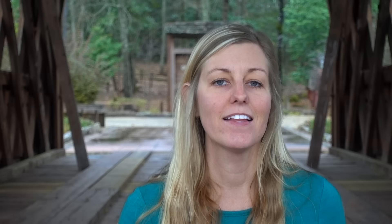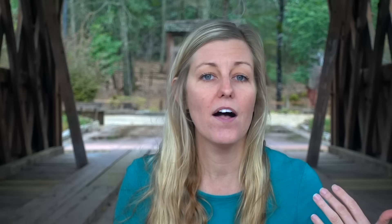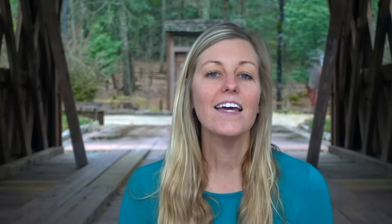After wearing Gore-Tex trail runners and then later having several pairs of non-waterproof, non-Gore-Tex trail runners, I realized several things. First, my feet sweat, and non-Gore-Tex shoes are always going to be more ventilated and more breathable than a Gore-Tex shoe. On dry days, I found my feet to be more sweaty, clammy, damp, and hot in Gore-Tex shoes. Having your feet in a sweaty, hot, stagnant environment is really a bad idea while backpacking — it makes your feet more prone to blisters, it's a breeding ground for bacteria, and a great habitat for fungus, like trench foot.